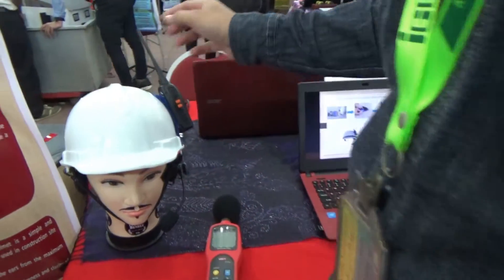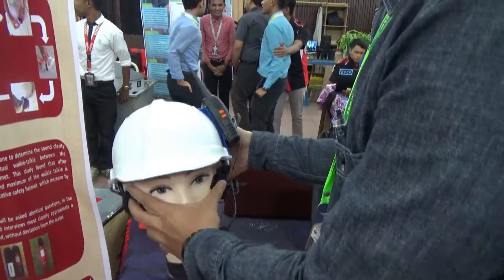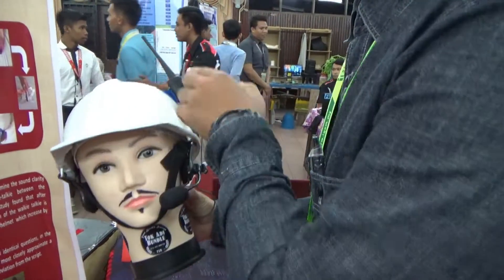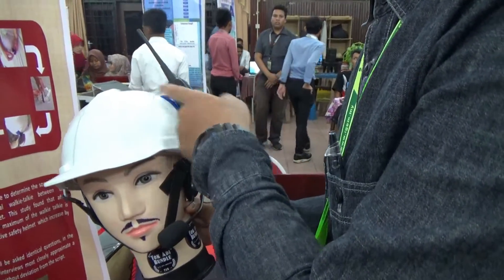This is our product — a safety helmet with a walkie-talkie attached using a strap to connect the walkie-talkie with the helmet.